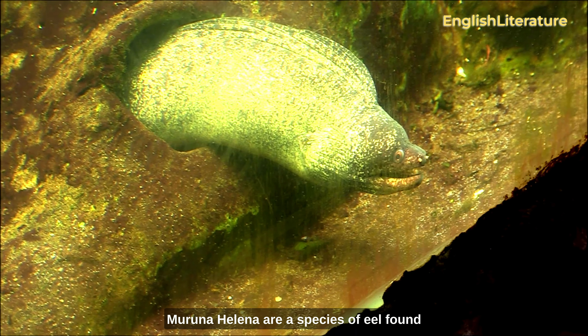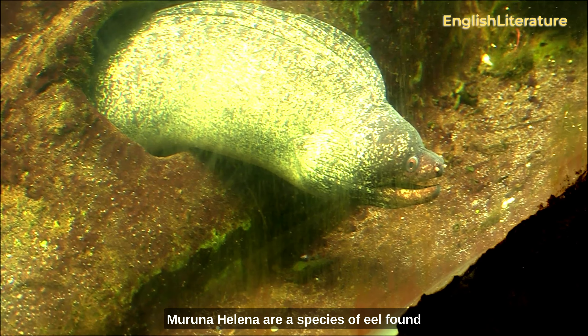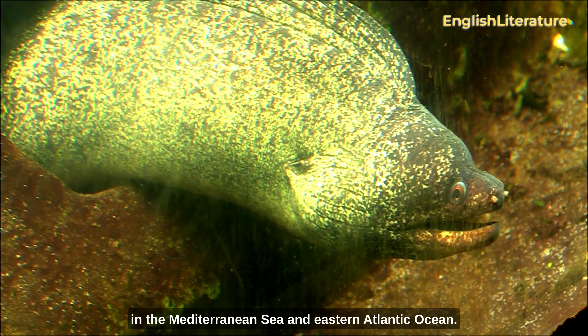Mediterranean moray eels, Muraena helena, are a species of eel found in the Mediterranean Sea and eastern Atlantic Ocean.